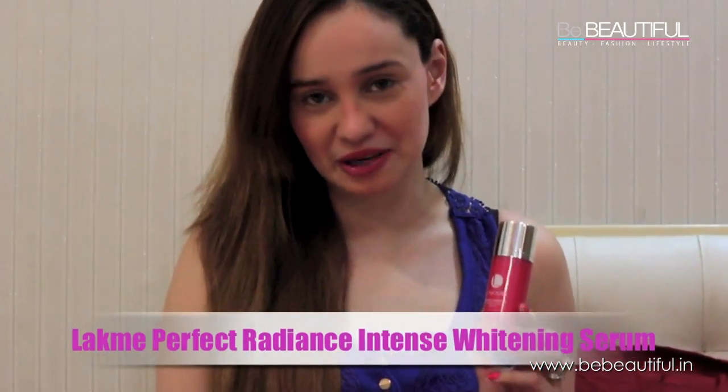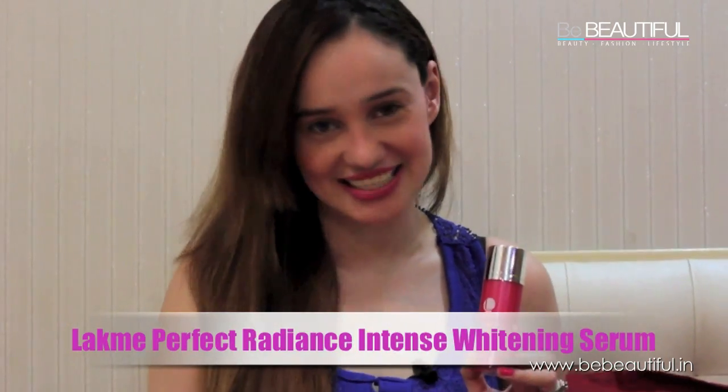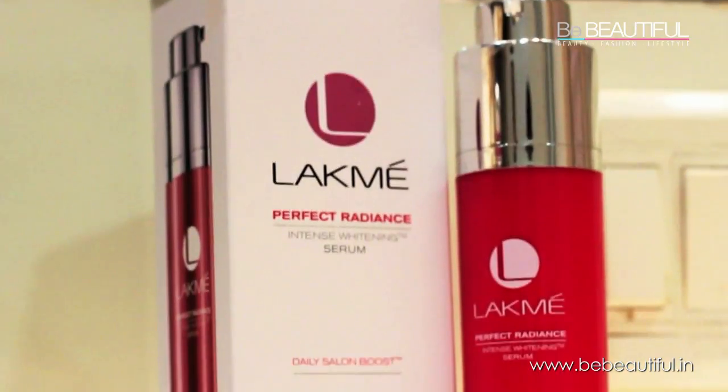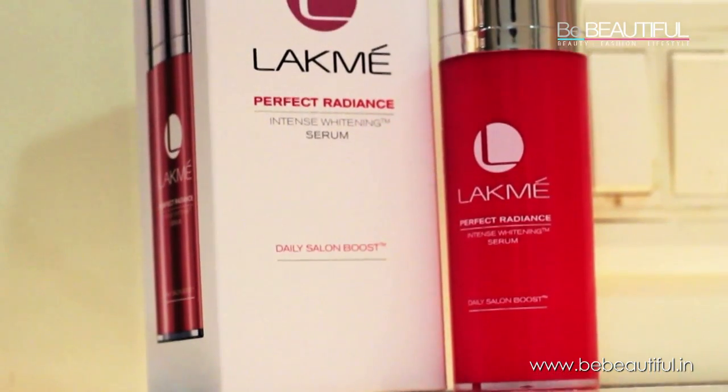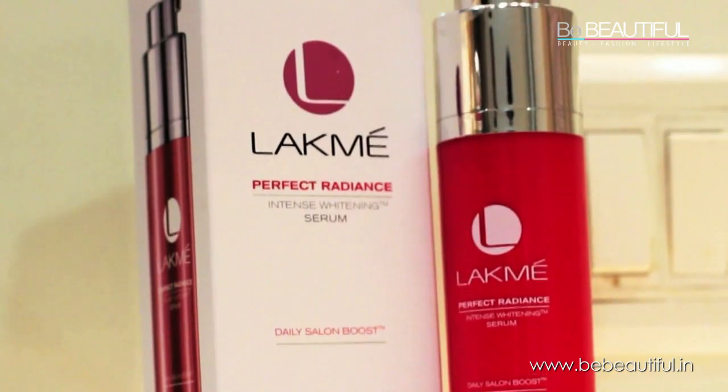So to get the glow back on my face, I've been using products from the Lakme Perfect Radiance range. First we have the Lakme Perfect Radiance Intense Whitening Serum. It consists of luminizing vitamins that make your skin more even and radiant, while the light reflecting pearls highlight your skin's texture.